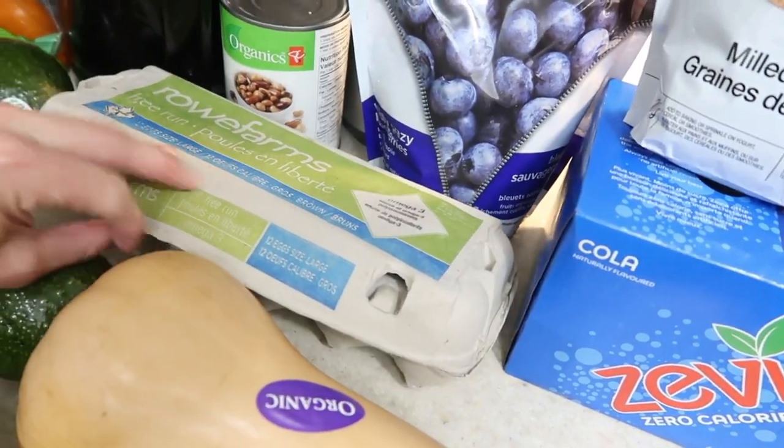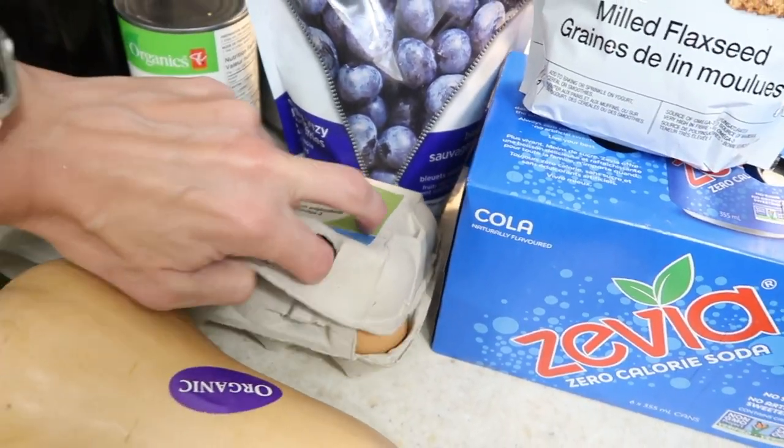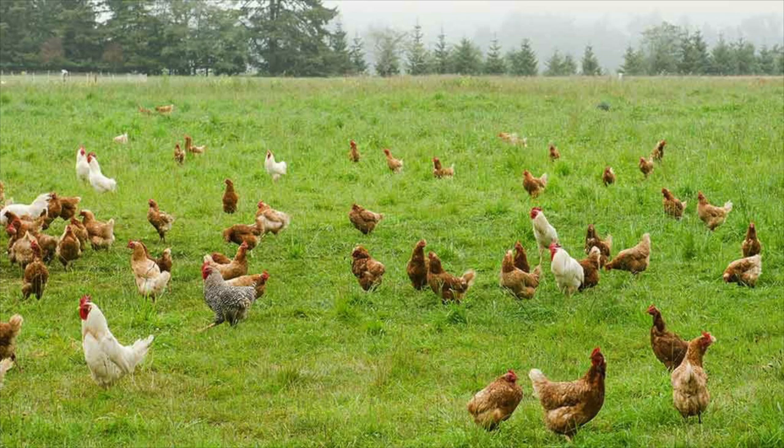Eggs. You really want free range if you can find free range — it's better than free run. Free run means they're in a football-field-size barn where they can move around, but they're not out on the range eating bugs and everything that chickens should eat for optimal health.